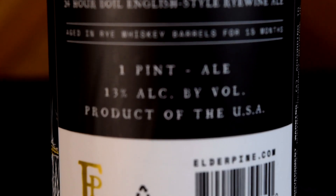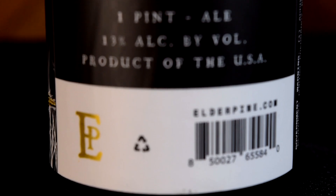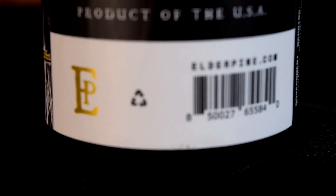Elder Pine is really local — Gaithersburg is actually not that far from me. I'm interested to see what else I can pick up from them. I know they do a lot of traditional styles, so maybe a good pilsner — I think they have one — or even an IPA or a pale ale. I just want to try out some more of their stuff because it's fairly close by. But yeah, let's pour this thing out and check it out — I'll be right back.